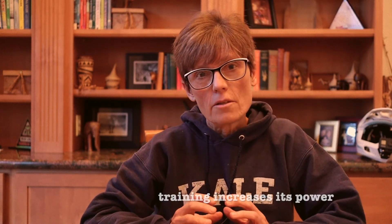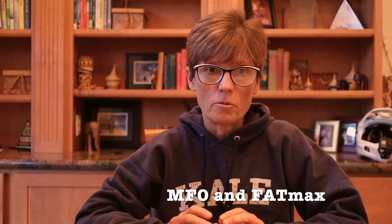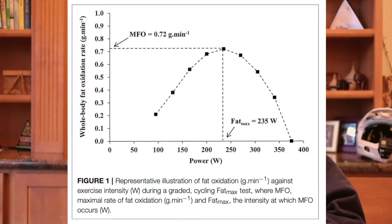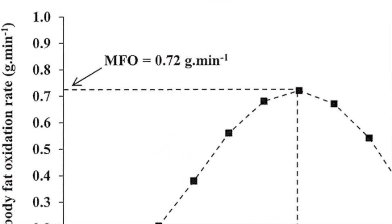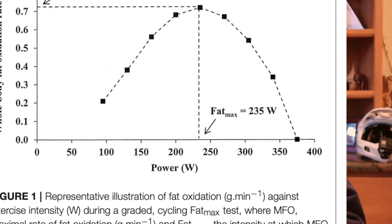Fat adaptation therefore is the ability to use more fat at both relative and/or absolute workloads. In the research there are two terms used to describe this: maximal fat oxidation, or MFO, and Fat Max. MFO is the peak amount of fat that one can oxidize and is expressed in grams per minute. Fat Max is defined as the intensity or load at which MFO occurs and is usually expressed as a percentage of VO2 max.